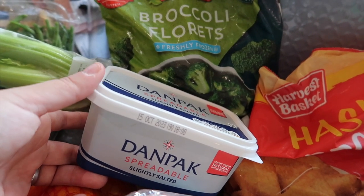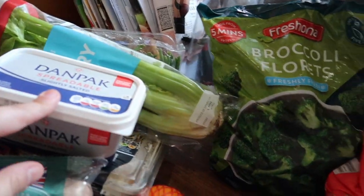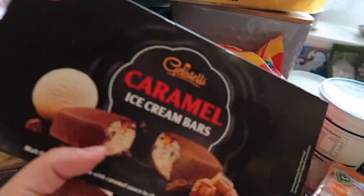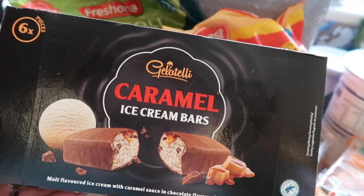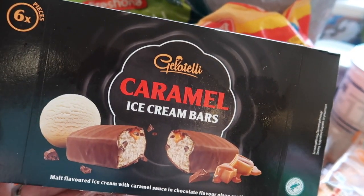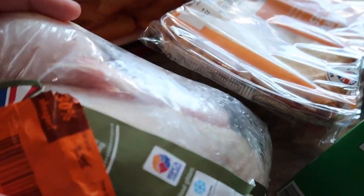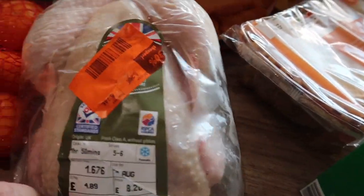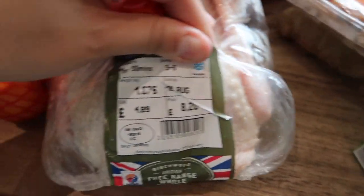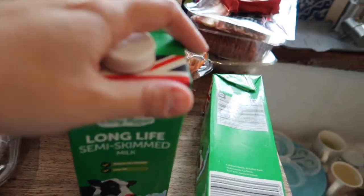I've got some Dane Pack spreadable — I don't think I've had this one before; I usually buy the Aldi version. Let me know if you've tried it and if you like it. I've got some hash browns and some caramel ice cream bars for Matthew — they look just like Mars ice creams. You get six in a pack of these, whereas Mars ones I think you only get four. I've got a free range chicken — it was meant to be £8.20 and it was down to £5.74, due to go off tomorrow, so we're having this for dinner tonight in the air fryer. I've also got two long life semi-skimmed milks.